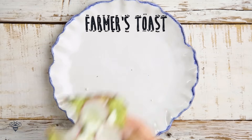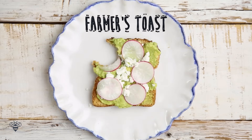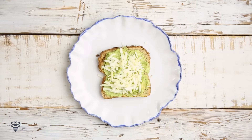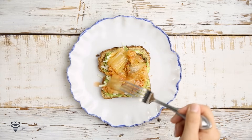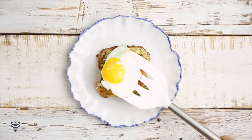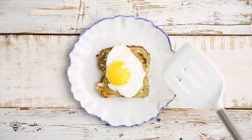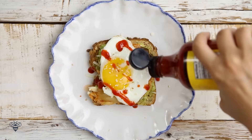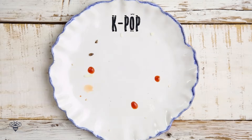Old McDonald had a farm, e-i-e-i-o! We have some more avocados, a little bit of Monterey Jack cheese, kimchi, a fried egg, toasted sesame seeds, and sriracha. This is the K-Pop — mashisayo!